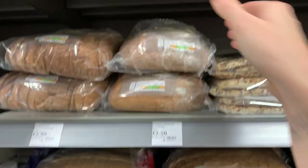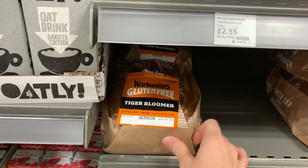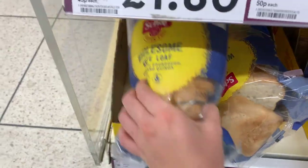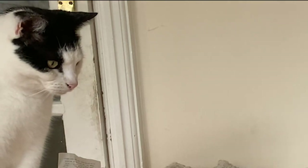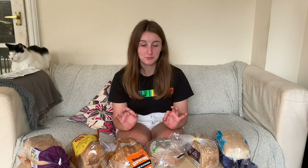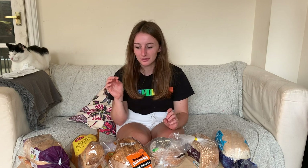Let's get this bread. So today I'm gonna eat a lot of bread. I didn't go out and buy a bunch of bread for no reason. I am making a recipe that requires a lot of breadcrumbs, and I thought instead of buying one type of bread, why not try a range of them and find out what actually is the best type of gluten-free bread.